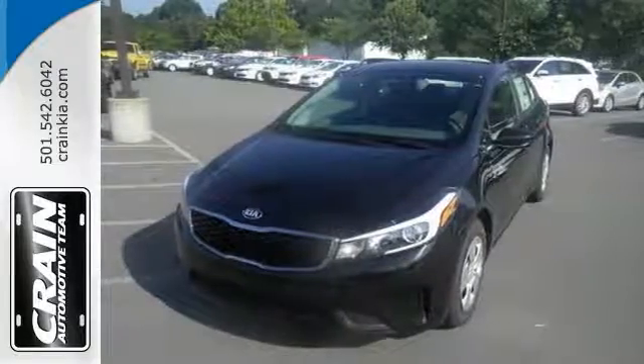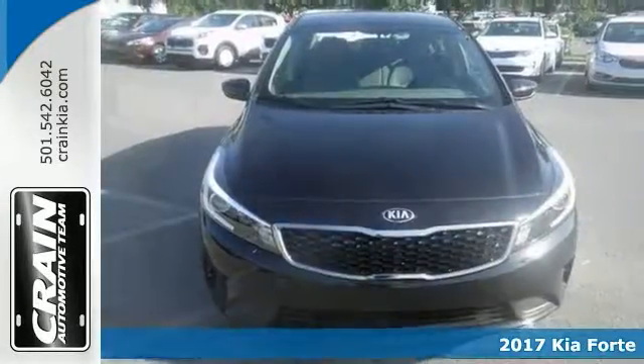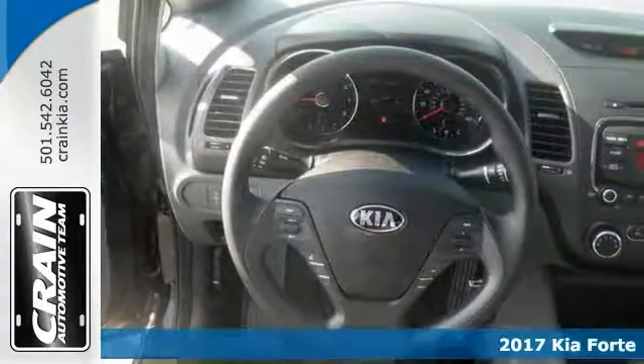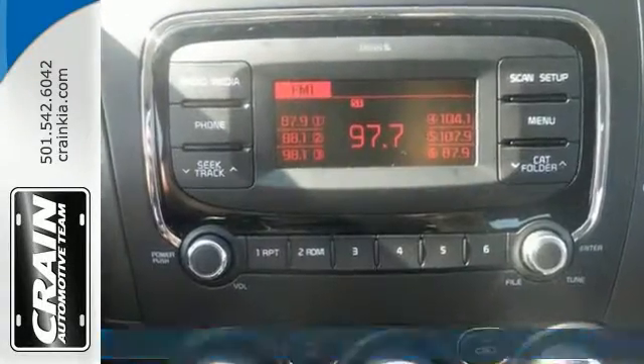Here's the 2017 Kia Forte LX. The look is unmistakably Kia, with smooth contours and cutting-edge technology. You'll definitely turn some heads.